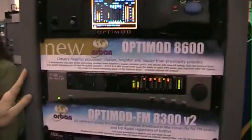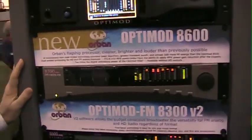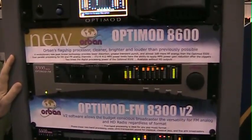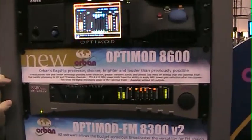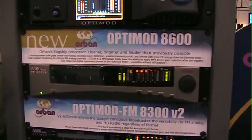Moving down, our mid-range processor, the 8300 — two-band and five-band processing, with processing for both analog FM and for radio.